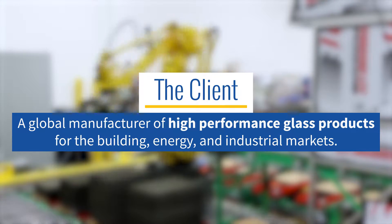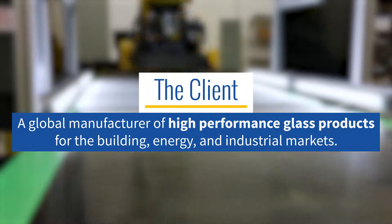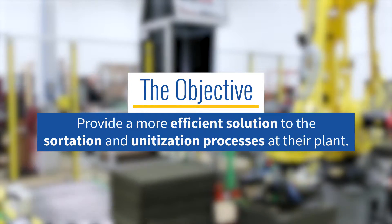Headquartered in Pittsburgh, Pennsylvania, this global manufacturer of high-performance glass products for the building, energy, and industrial markets looked to MMCI to provide a more efficient solution to the sortation and unitization processes at their plant.